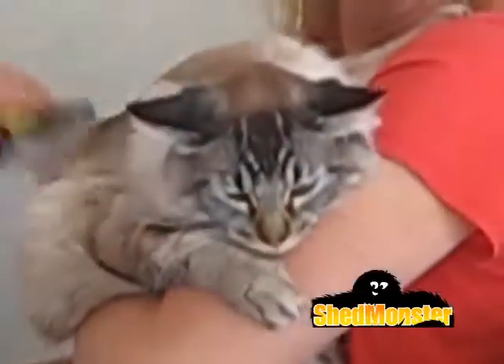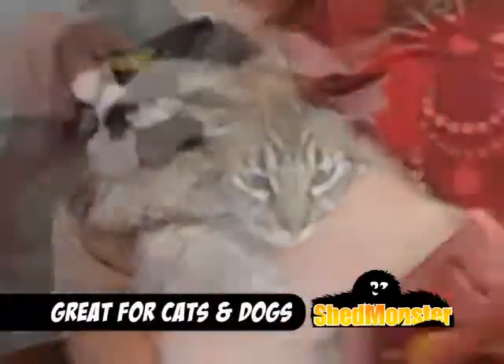The tails did not stop wagging. I used it on each of my five cats and they just love it so much.